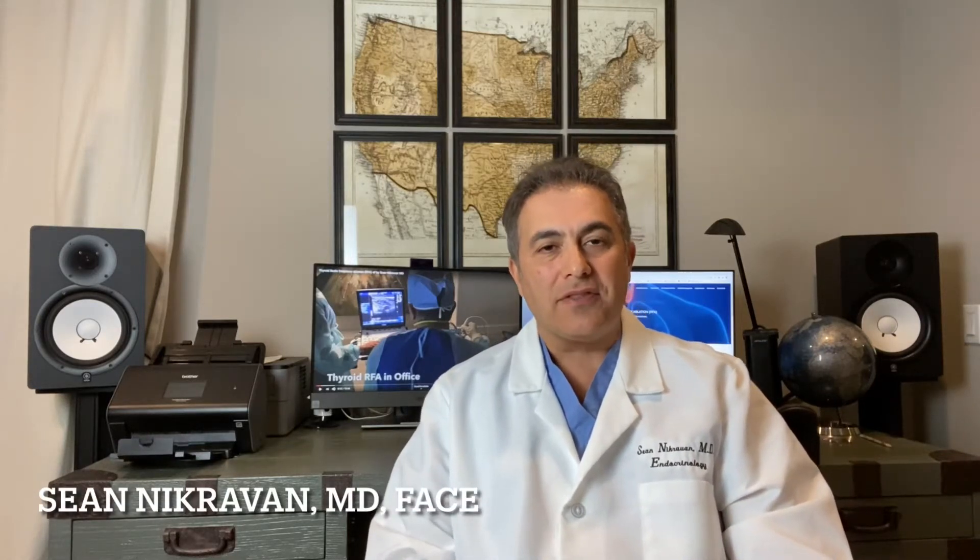Hey guys, welcome back. This is Sean Nickervon, a thyroid interventionalist. I want to introduce you to a patient, a delightful patient, by the name of Cecilia G.